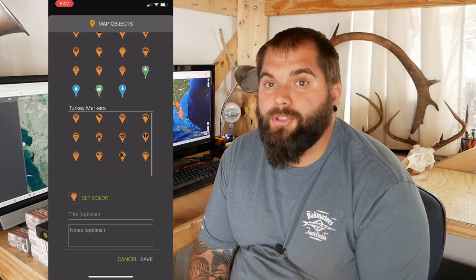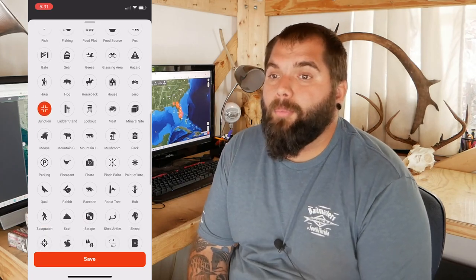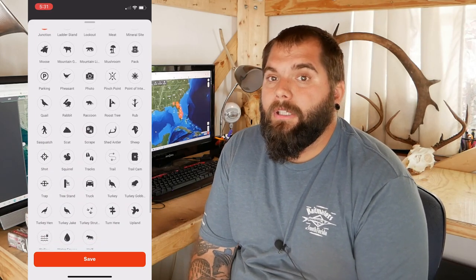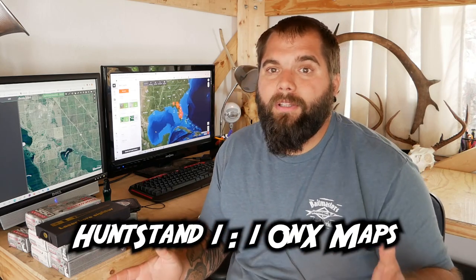One thing I do really like about Onyx is the number of icons you get when placing items on the map. With HuntStand you're a little bit limited — they don't have a ton of different icons to choose from — whereas Onyx has what must be around a hundred different icons for pretty much anything you can think of. So Onyx definitely wins in that regard, but that's pretty much the only thing where Onyx is really winning over HuntStand.